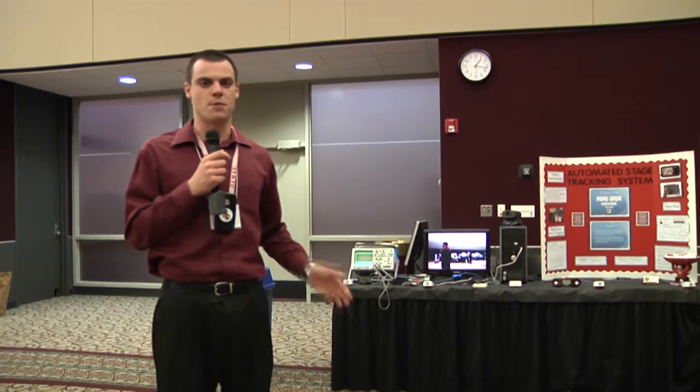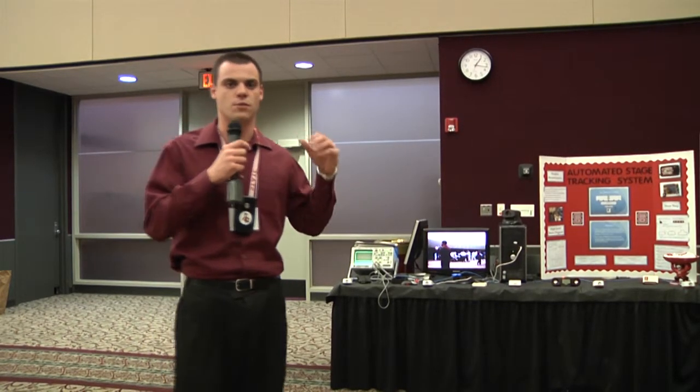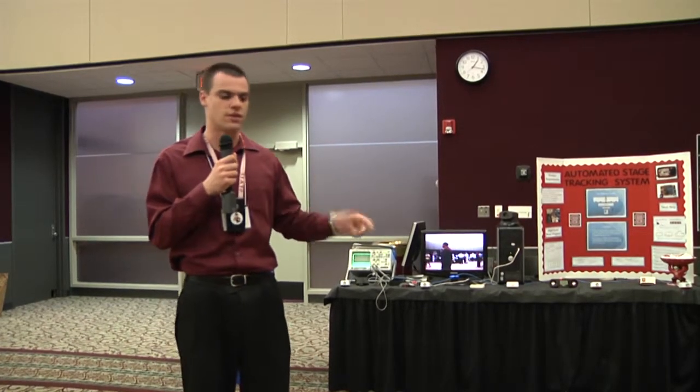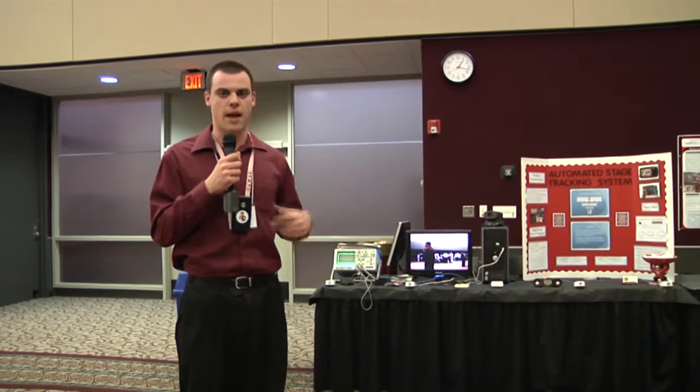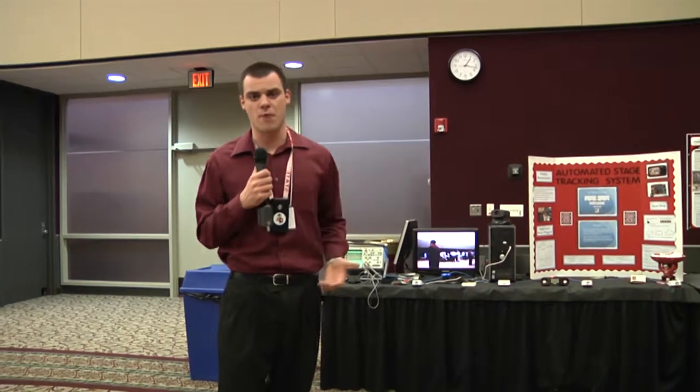We have all sorts of other features built in, so you can press a button and go to a fixed spot. For instance, if you want to focus on your church choir or get an audience reaction to an event, you can easily do that with the press of a button — switching back and forth between tracking an individual and fixed shots. It's a very robust system.